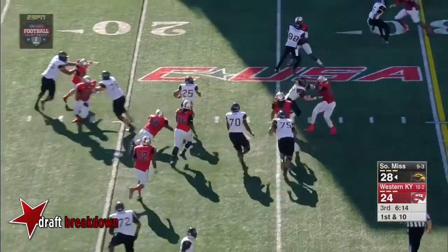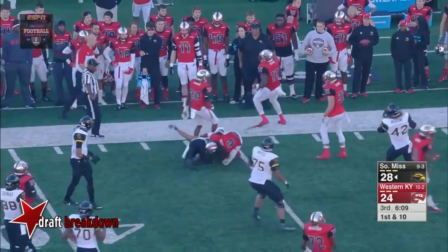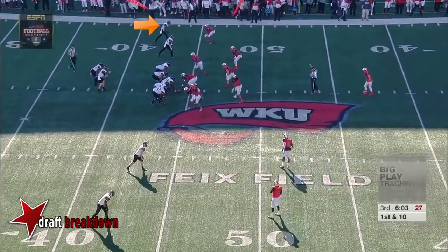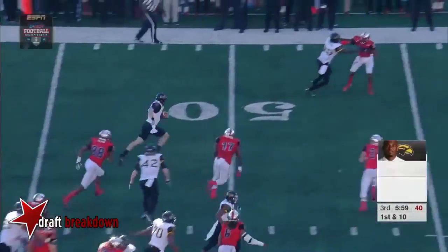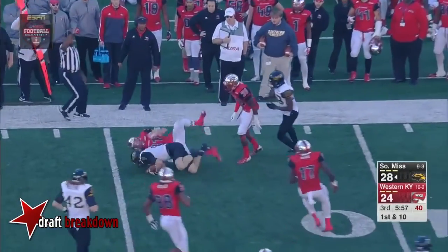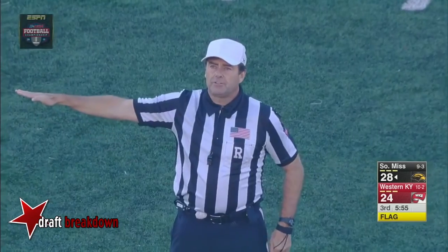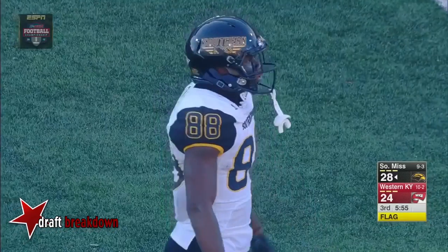Ito Smith — there he goes again, across the 40, a strong run out to the 44. Get movement and allow the little guy like Ito Smith to gain some speed. Now a keeper for Mullins — Smith draws so much attention — and there's a flag thrown. Holding, offense number 88, a 10-yard penalty from the end of the run. Replay first down.